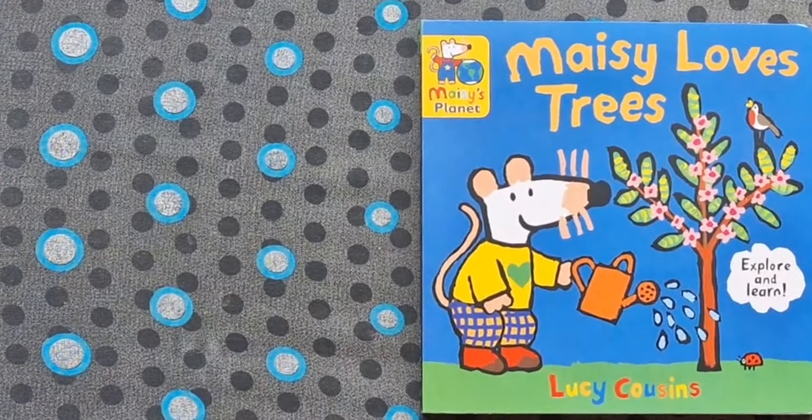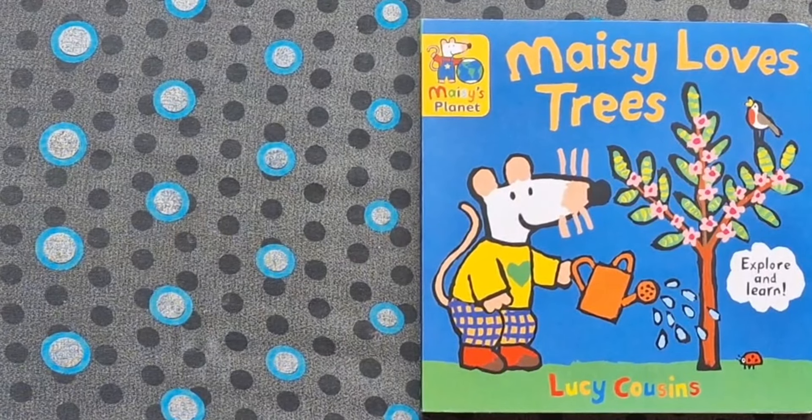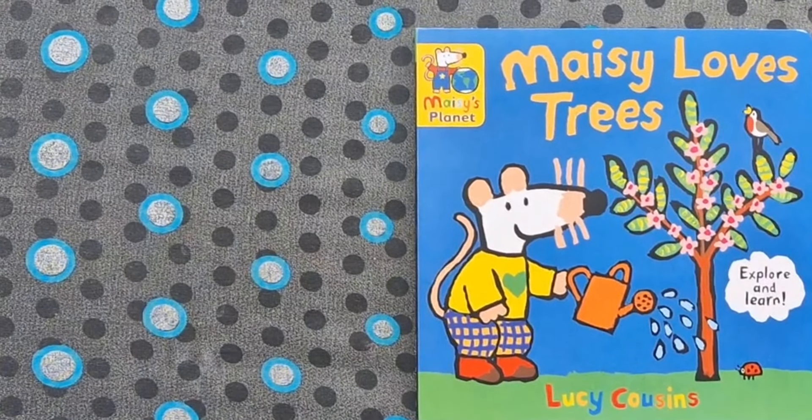Hello and welcome to Read Us A Story. What shall we read today? How about Maisie? Maisie Loves Trees by Lucy Cousins.